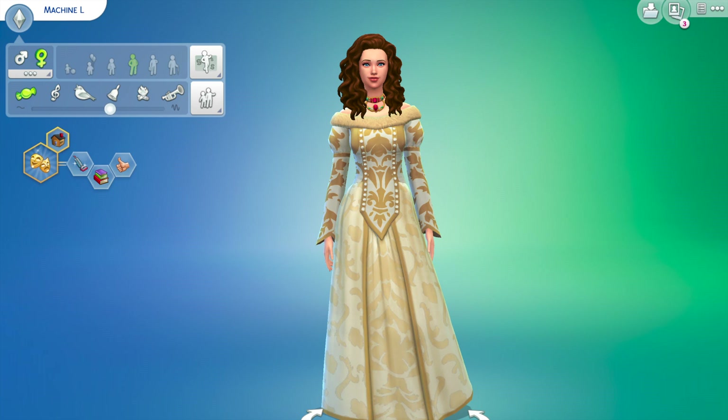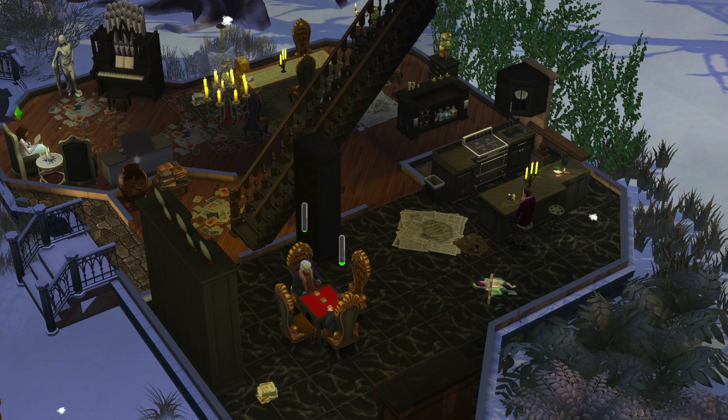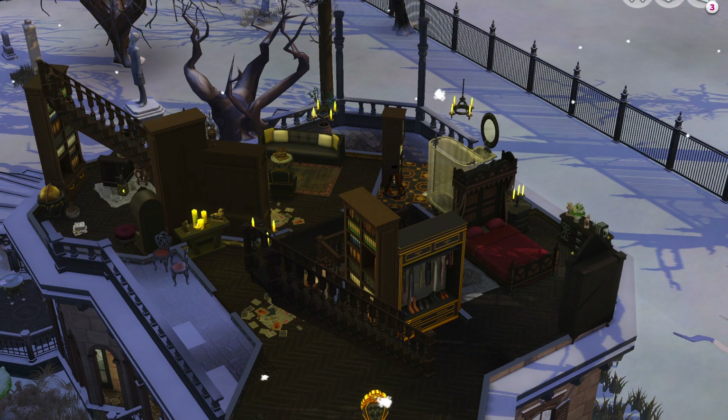I also created two of the more secondary characters: Beauty's father and the servant. Now we will tour the house. Here you can see the main floor. Here's the second floor where the Beast would sleep, with a little bit of a library, and then the basement is Beauty's room, where there are no windows and she's basically locked in.